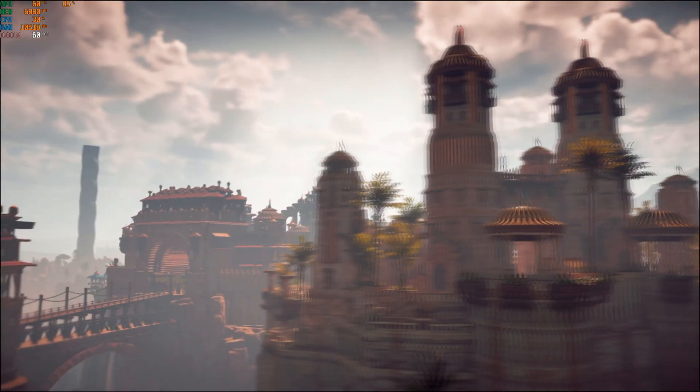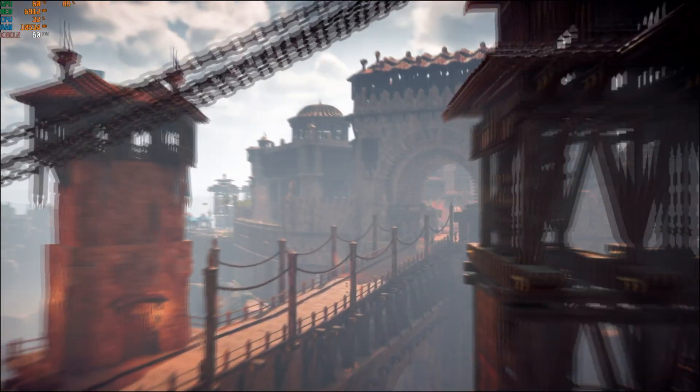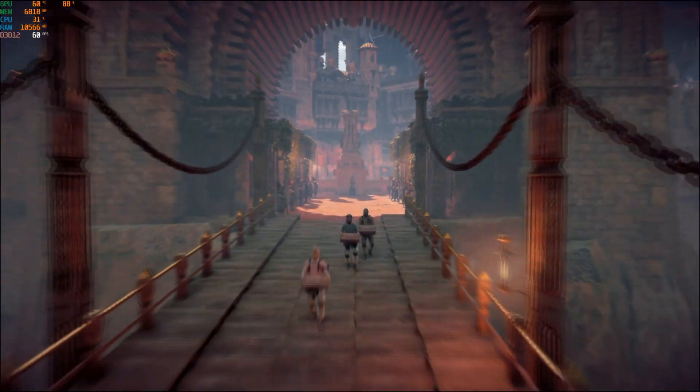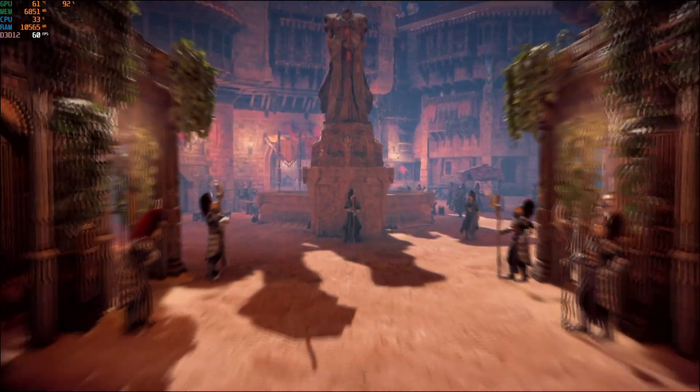The last game I wanted to look at was Horizon Zero Dawn at ultimate quality, 1080p. It easily averaged 60fps, which is pretty awesome and I think goes to show some slightly older titles can still be maxed out by this card.